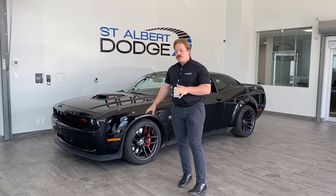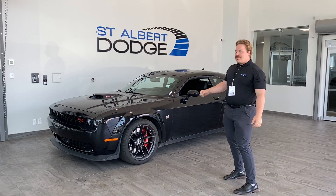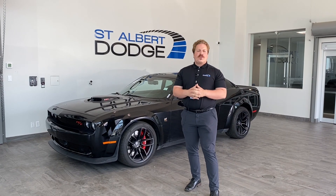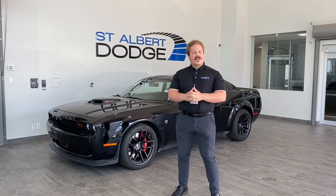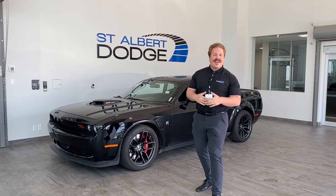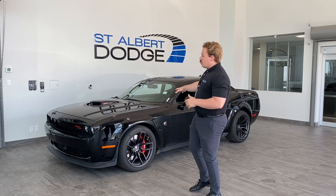That pretty much wraps it up with our 2022 Dodge Challenger Widebody Scat Pack Shaker. Absolutely sweet car, lots of power, great options. If you'd like more information, feel free to call me anytime at 780-721-7733, or come down to St. Albert Dodge, say hi at 1155 St. Albert Trail. Come check this one out — this one definitely will not last long, guys. Thanks for watching, and bye for now.